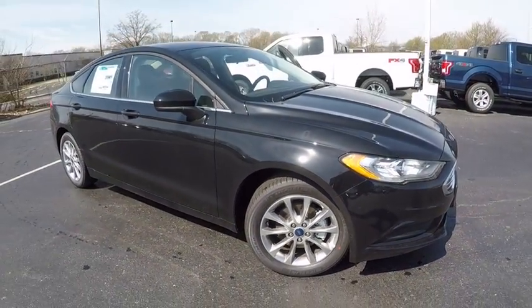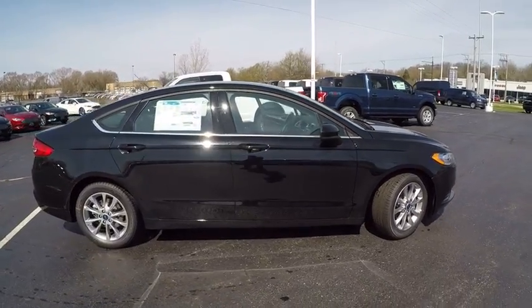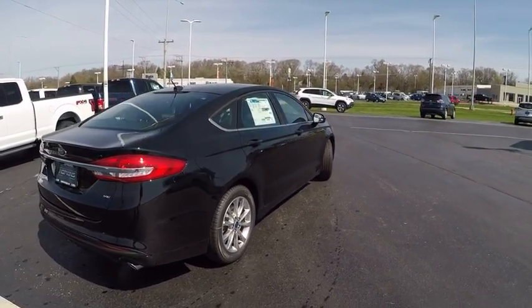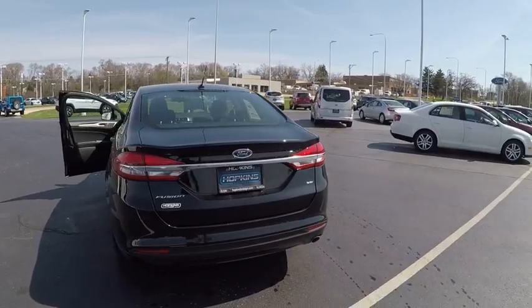Here are some of this vehicle's great options: power passenger seat, keyless entry, back-up camera, power steering, driver lumbar, driver airbag, adjustable steering wheel, cruise control, four-wheel disc brakes, four-wheel ABS.